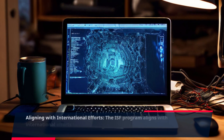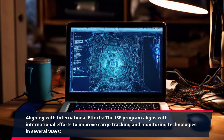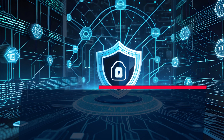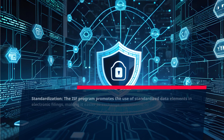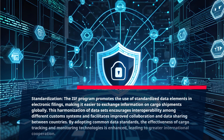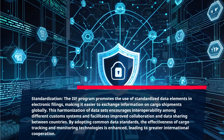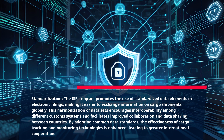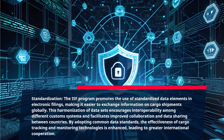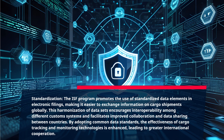Aligning with International Efforts. The ISF program aligns with international efforts to improve cargo tracking and monitoring technologies in several ways. Standardization: the ISF program promotes the use of standardized data elements in electronic filings, making it easier to exchange information on cargo shipments globally. This harmonization of data sets encourages interoperability among different customs systems and facilitates improved collaboration and data sharing between countries. By adopting common data standards, the effectiveness of cargo tracking and monitoring technologies is enhanced, leading to greater international cooperation.